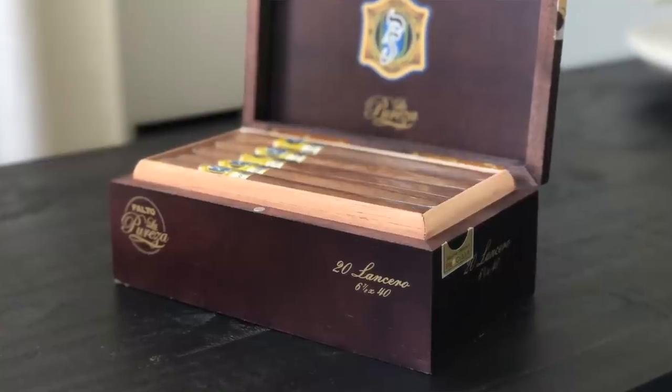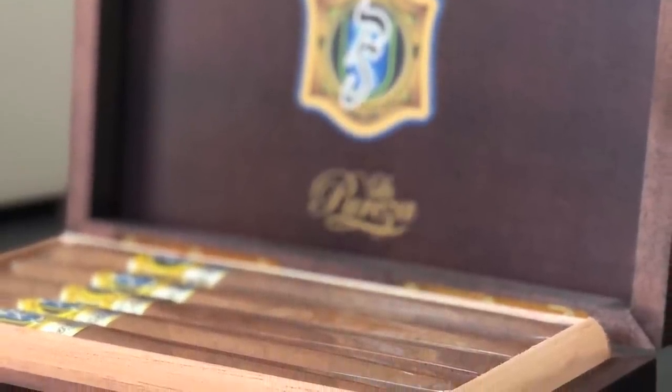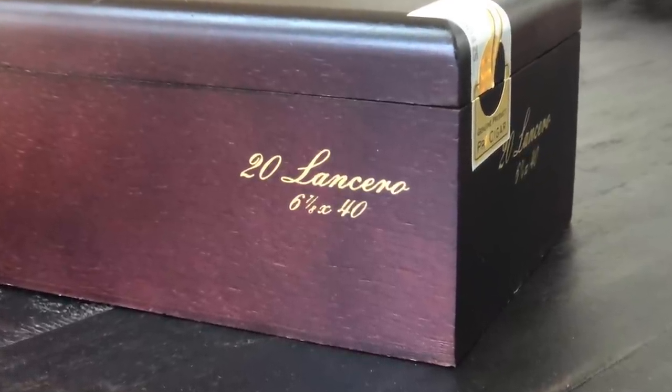So this one is the La Pureza. It's a beautiful Lancero featuring an Ecuadorian Havana wrapper, Dominican Criollo 98 for the binder, and Dominican filler. It has a nice meatiness to it, creamy smoke, somewhat of a medium to fuller experience so far. Picking up a little bit of light pepper, it is creamy as well, with a woodsy background to it. This is the first time I'm smoking it, so I'm going to continue to smoke it down and will be doing a review of this one coming up. You should be able to find these in certain brick and mortars mostly in the United States — be on the lookout for the Falto La Pureza in this beautiful Lancero.